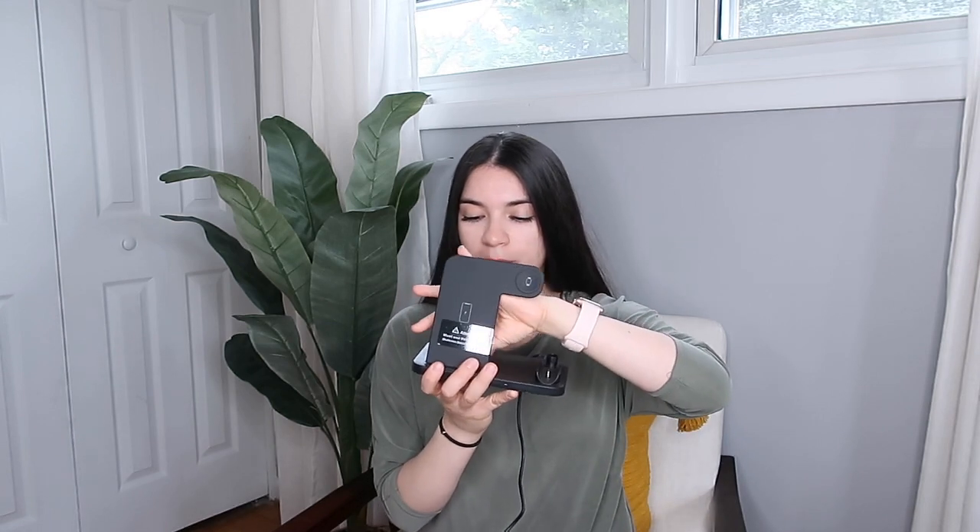I also have this 4-in-1 charger. You stand it up, place your phone on one side, your watch on another, your AirPods, and there's even a spot for your Apple pencil — so it's a four-in-one. It's honestly the best thing ever. When you go to bed, you don't need multiple plugs; this one thing charges everything all at once. Definitely a must-have — it makes your life so much simpler.